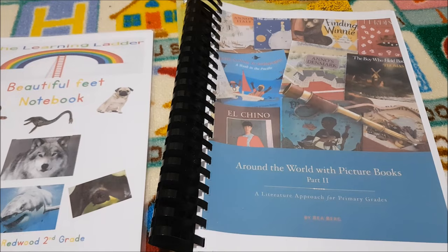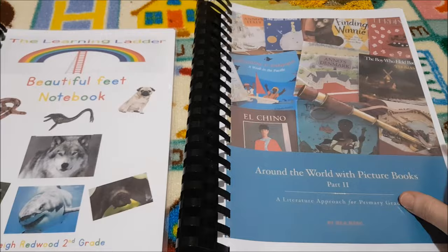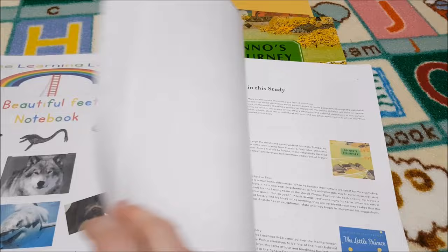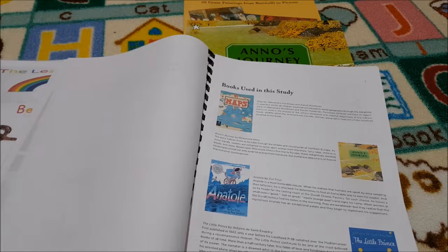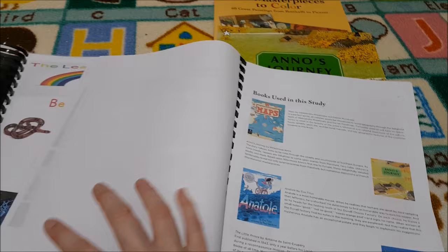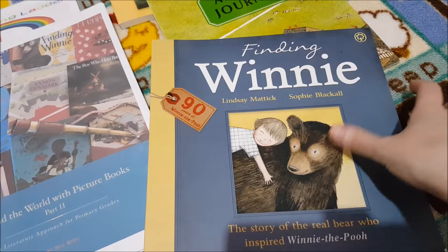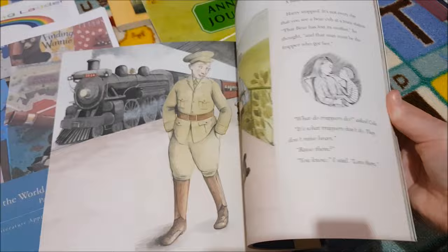For our unit study Friday we are doing Around the World with Picture Books Part 2 by Beautiful Feet Books — they were very kind to send me this curriculum for review. It's absolutely fantastic and uses some amazing books. This is the PDF version but it's still printed beautifully. One of the books is Anno's Journey, which looks so fun, and Finding Winnie — for the Great Britain country that we visit — plus art masterpieces to colour throughout.